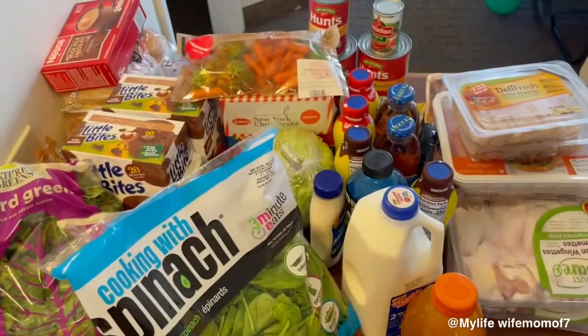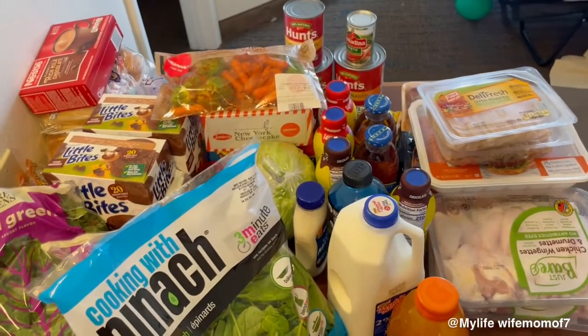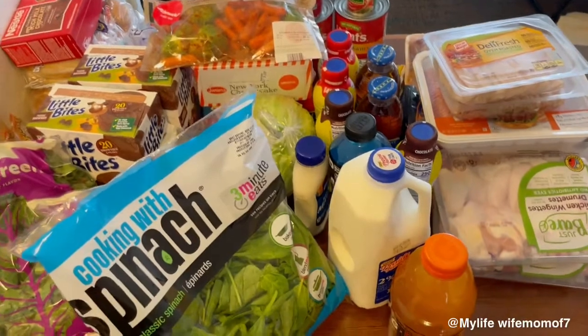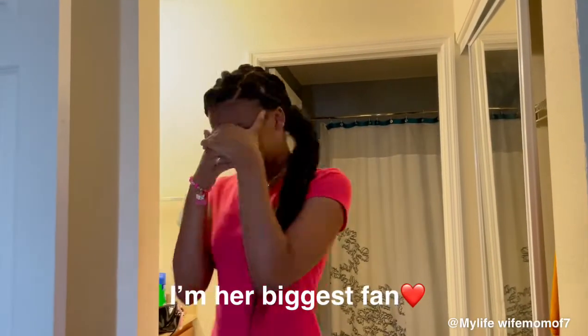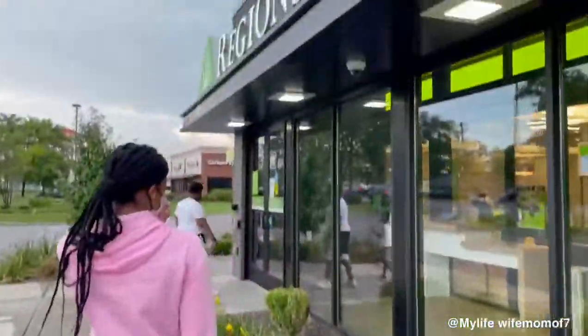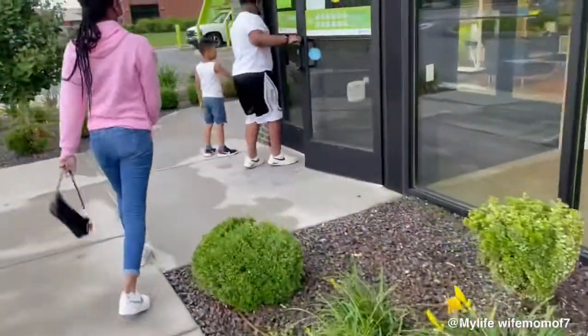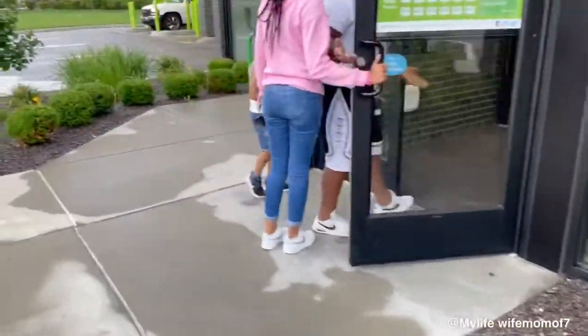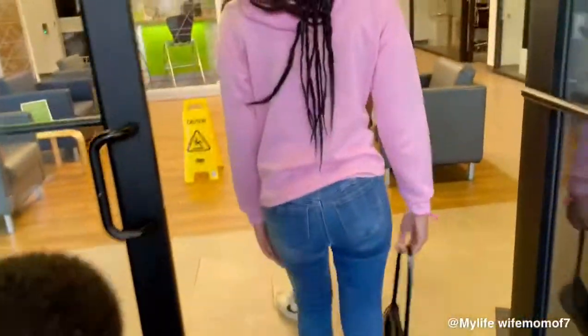This is basically it. I believe I spent about 160 dollars, and honestly this probably won't even last two weeks — it'll probably last us about a week. On another note, y'all, we're about to open a savings account for the kids. We've been talking to them about saving their money, just in case they come up on hard times they'll have something to fall back on.